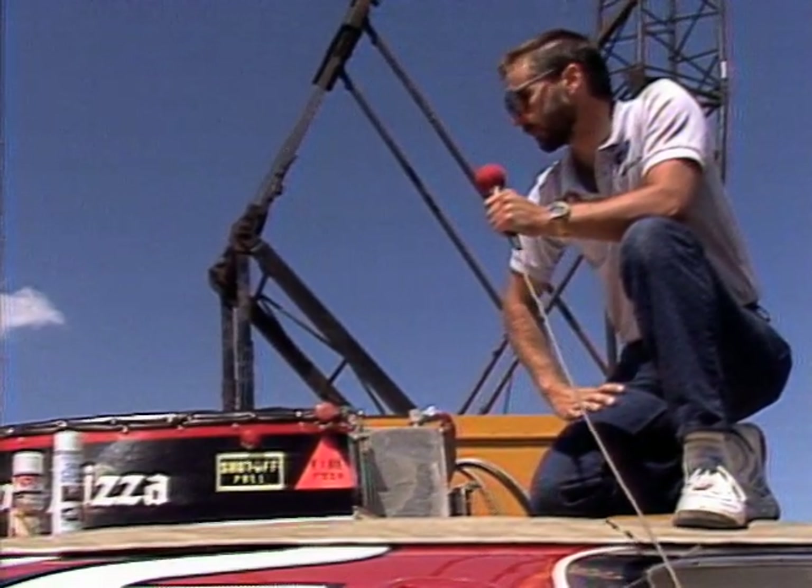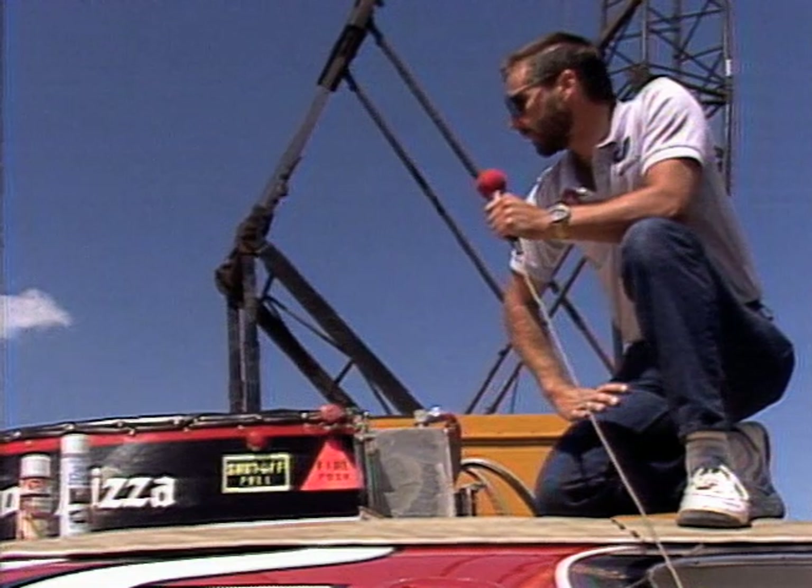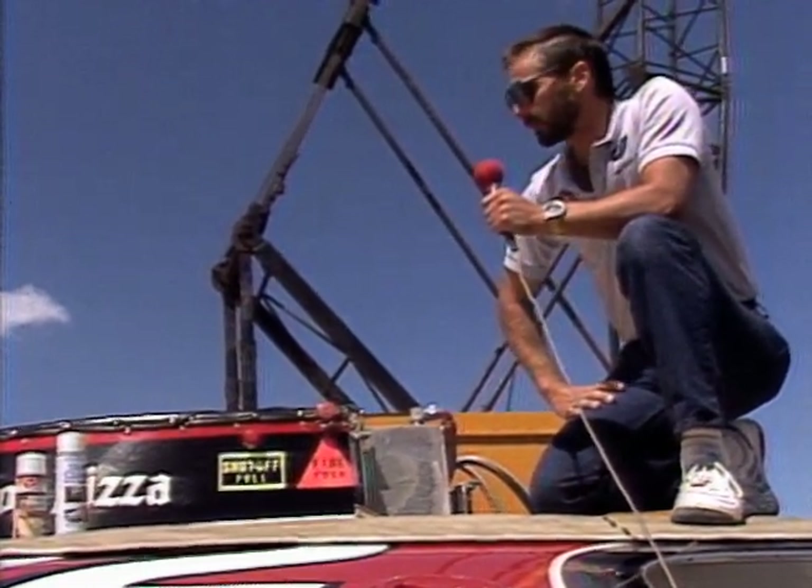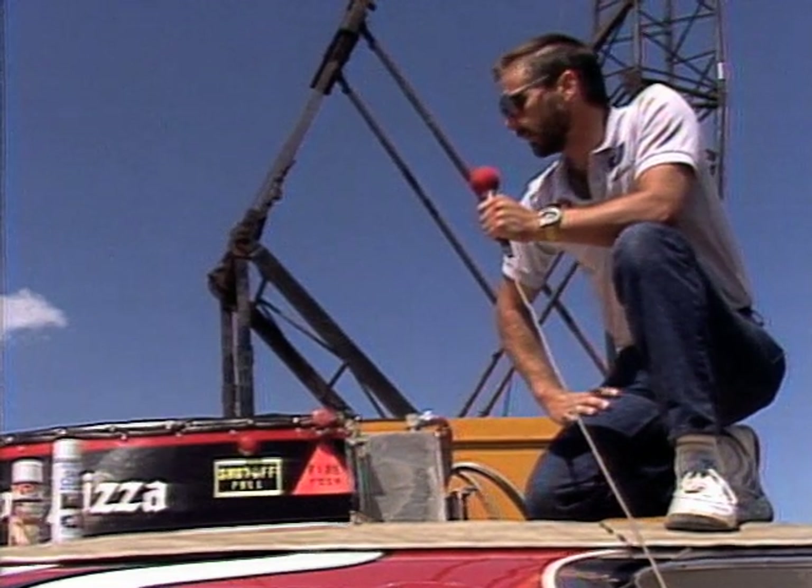This is the U-22, normally driven by Todd Yarling. It is an open cockpit boat. He is not harnessed in the boat. In the instance of a crash, he would normally get ejected.